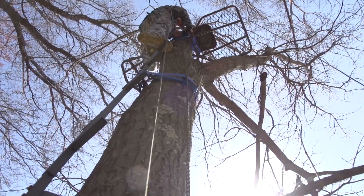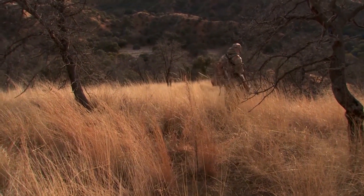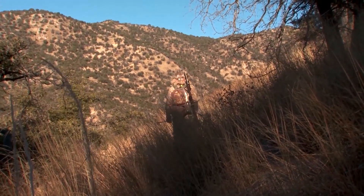Whether you're a fan of tree stands, ground blinds, or merely a spot-and-stalk whitetail hunter, your ultimate success rate hinges on how long you can stay outdoors. And that all starts with your feet. Keep them warm, dry, and comfortable, and you can hunt all day long.